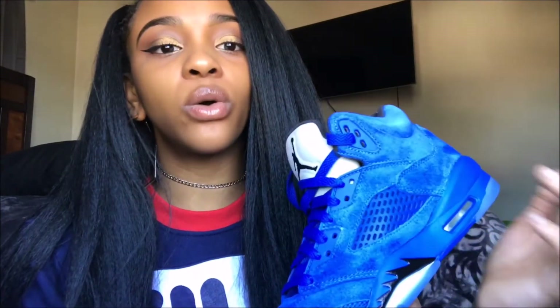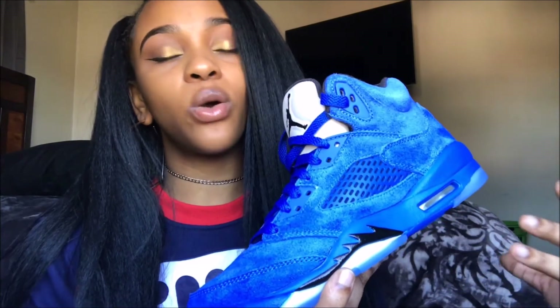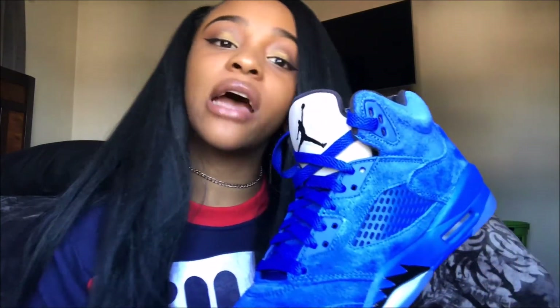I am definitely happy with my purchase. I really want to do an on-foot, but I only have one foot available right now — as y'all know I'm still recovering and wearing a boot. I didn't do an on-foot for my last sneaker pickup either. If you guys still want to see an on-foot just let me know — it would just be using the left shoe, but let me know if it makes sense.